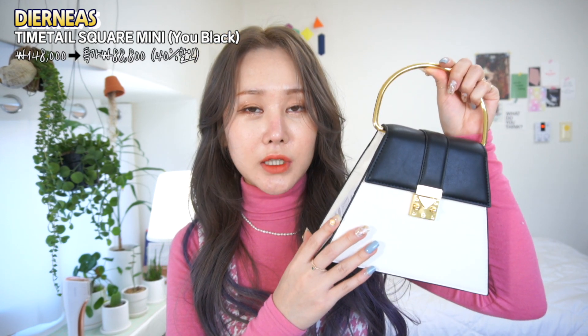This bag is usually 148,000 yen, but with about 40% off for subscribers, it comes to 88,800 yen.